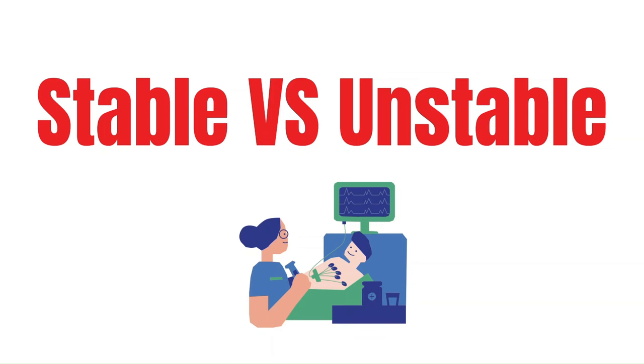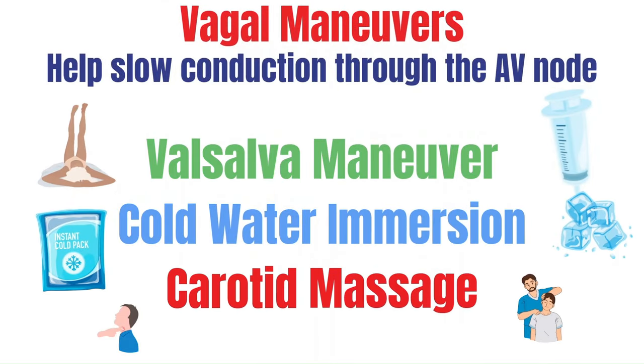Starting with stable SVT, the first interventions are vagal maneuvers. They help slow conduction through the AV node and ultimately slow the heart rate by working on the vagus nerve and the parasympathetic nervous system. The Valsalva maneuver is the most commonly used. In the ER, you'll have the patient blow into an empty syringe as if trying to blow out the plunger, typically accompanied by placing the patient supine and lifting their legs while they blow against the syringe.